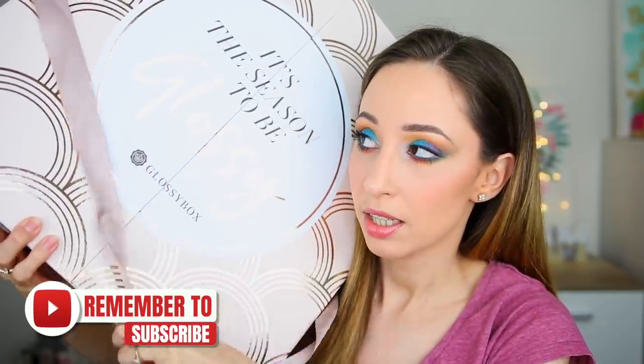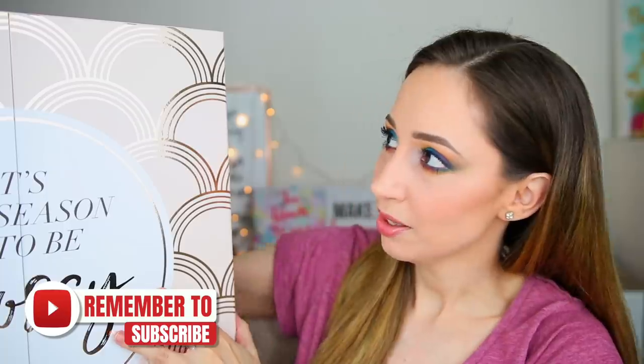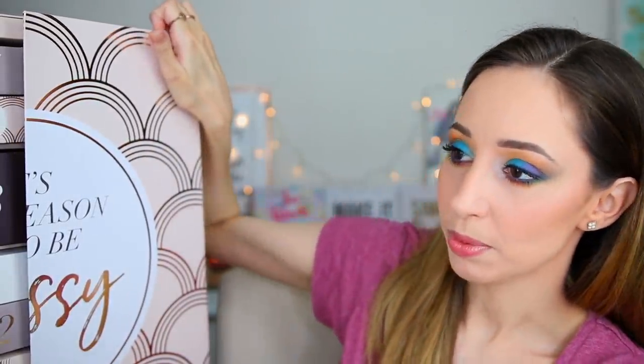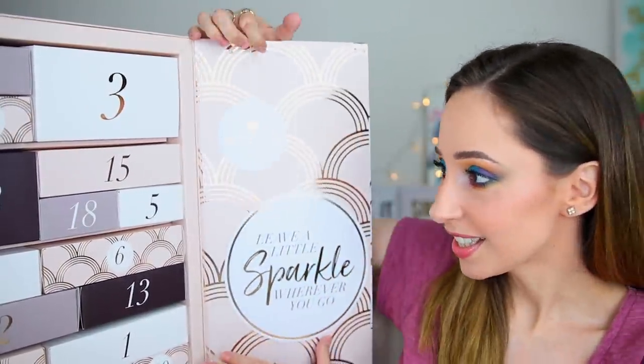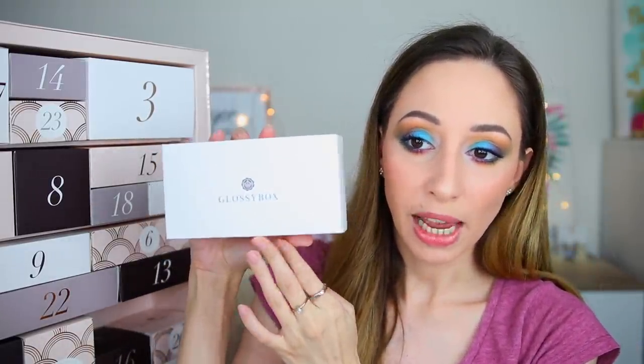Let's start unboxing. We have this beautiful bow here — let's untie this. I don't remember how it is inside because it's been a while since I placed my order. Oh, it's gorgeous!